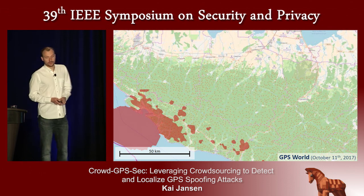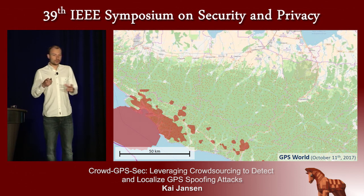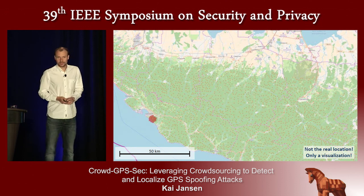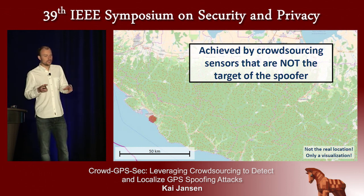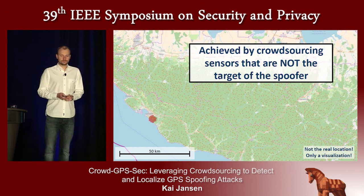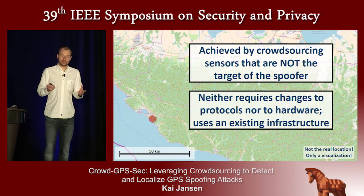Comparing back to the broad localization that GPS World performed, we can shrink the indicated area to a very, very small area — though I should note this is a visualization, not the real location. Two major remarks: we achieved all of this using only data from sensors that were not the target of the spoofing but merely relayed aircraft broadcast signals. Furthermore, our system requires no changes to protocols or hardware, uses only existing infrastructure, and is ready to be implemented.